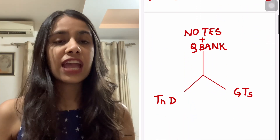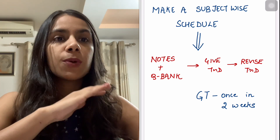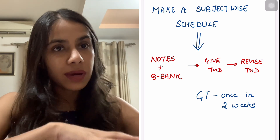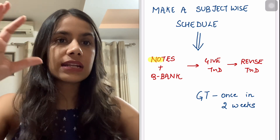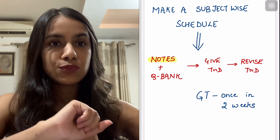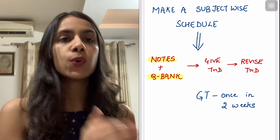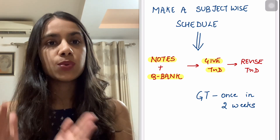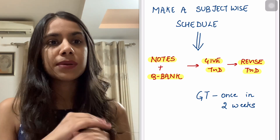First things first, we will do what we are best at — making schedules. We will make a gross subject-wise schedule so that your basic first read is over at least two to two and a half months before your targeted exam. Subject-wise, we have to complete and read notes for each subject, simultaneously attempt questions from that subject's question bank, and at the end of the week do a test and discussion, then revise it.